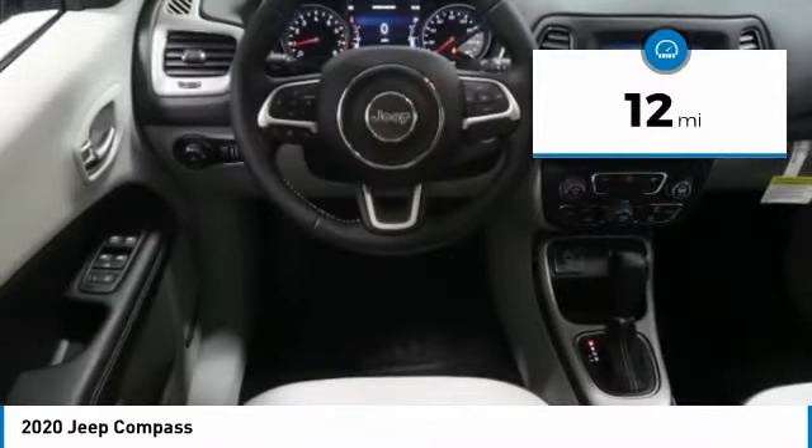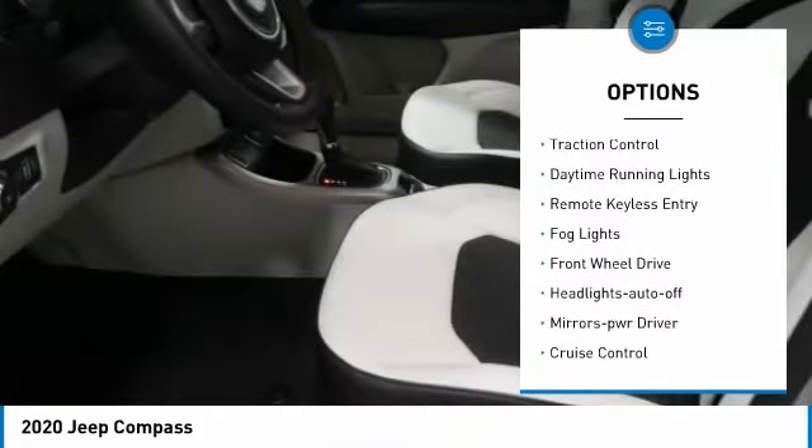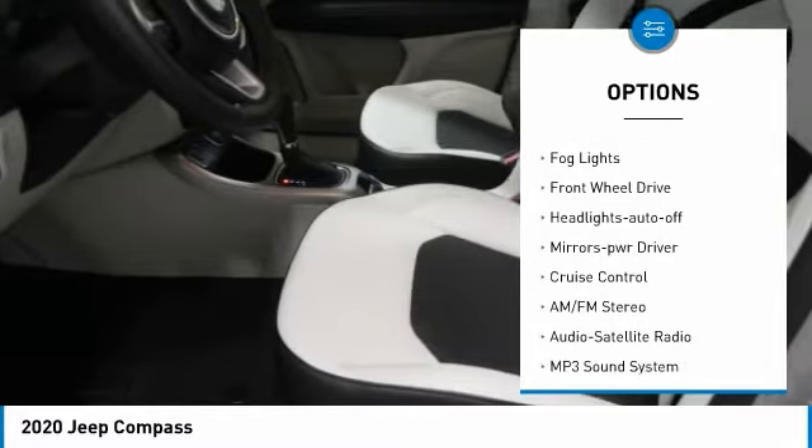This vehicle has less than 100 miles. Here are some of this vehicle's great options: aluminum wheels, heated side mirrors, traction control, and daytime running lights.